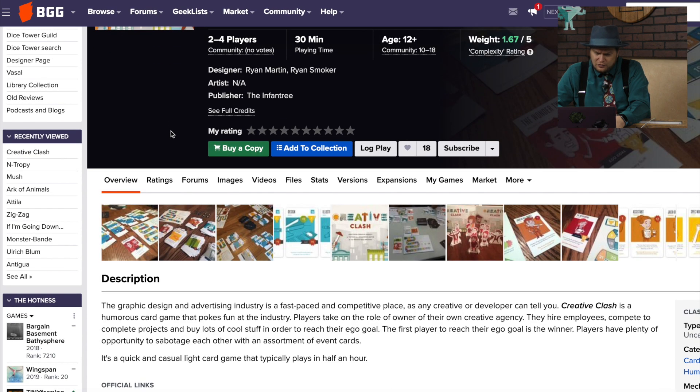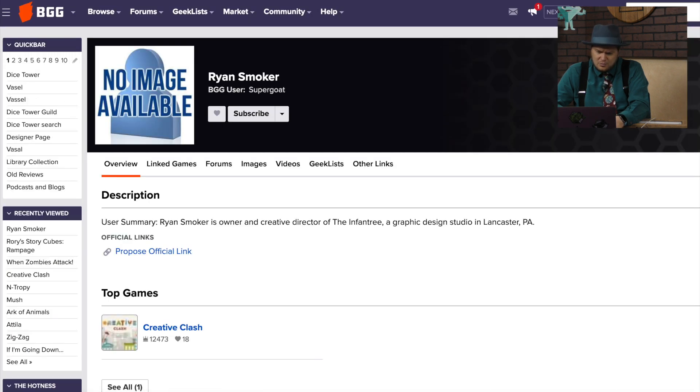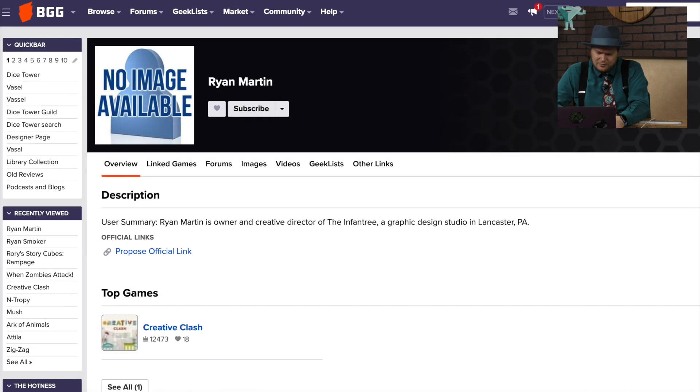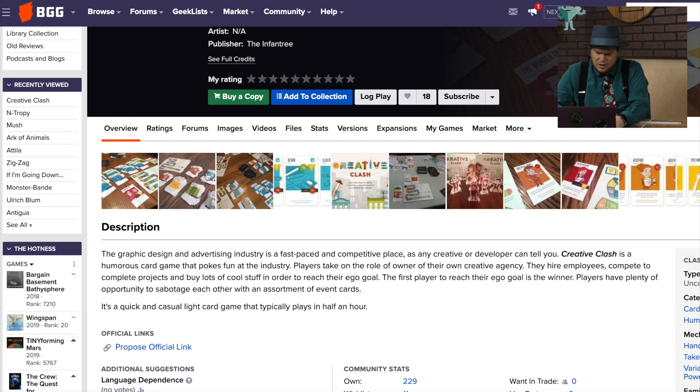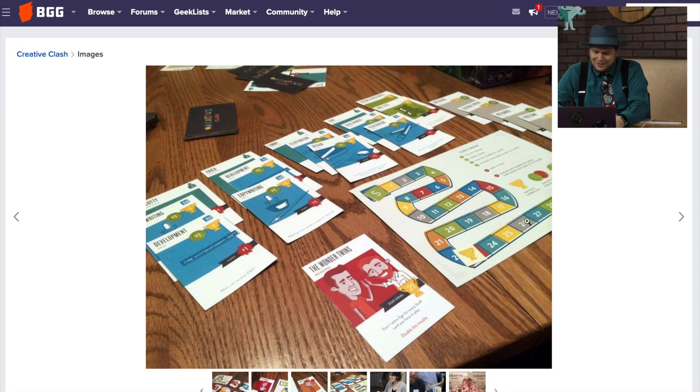Creative Clash is from Ryan Martin and Ryan Smoker — why is Ryan Smoker familiar? Nope, that's his only one. This is their only two games. You have a creative entry and you have to sabotage each other with event cards? I'm kind of out on that one. That's unfortunate.